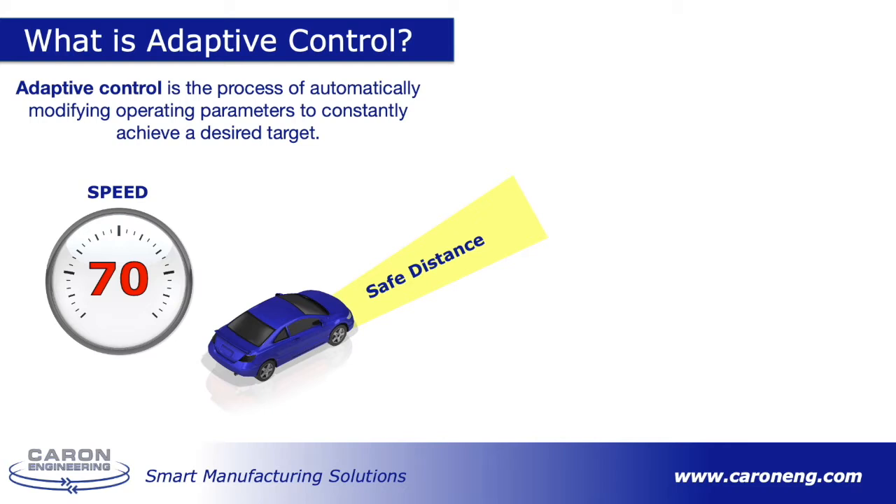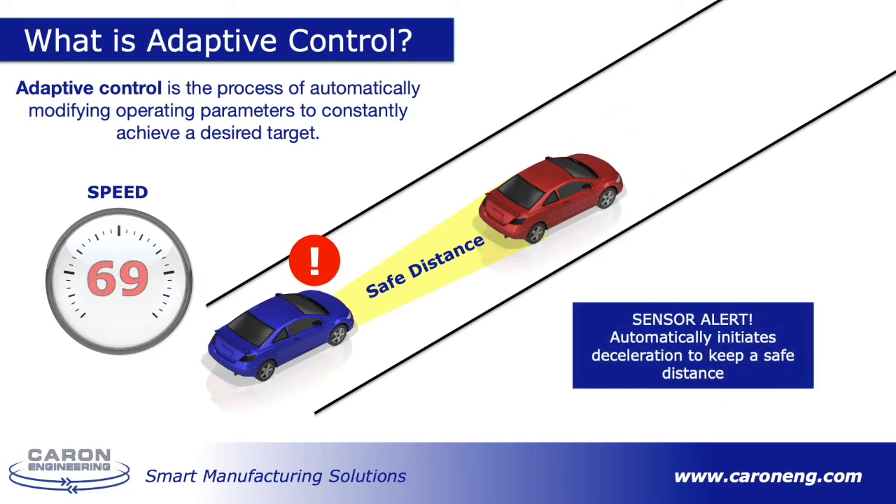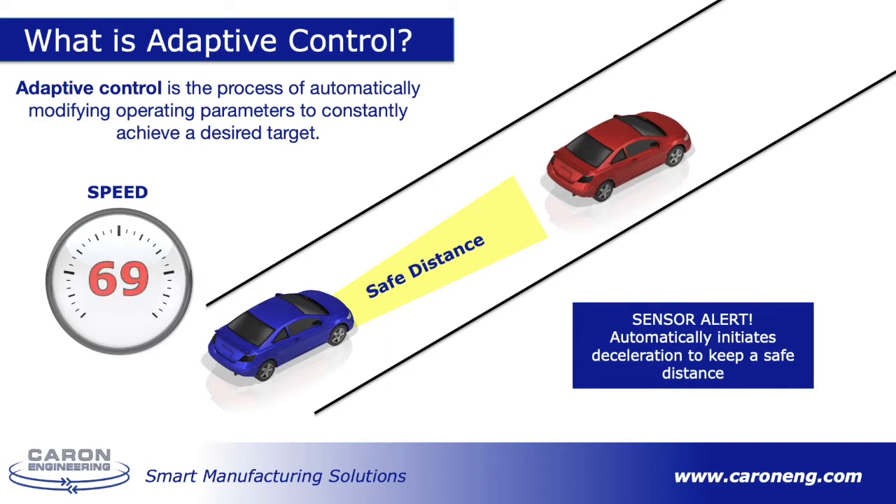Adaptive cruise control automatically adjusts the vehicle's cruise control speed to maintain a safe distance from vehicles ahead. When the sensor detects a car is approaching another vehicle, the system automatically initiates deceleration until it has successfully achieved a safe distance. It allows you to automatically run at optimum speed when traffic is light and safely slows down when traffic is heavy until it is safe to increase speed again.